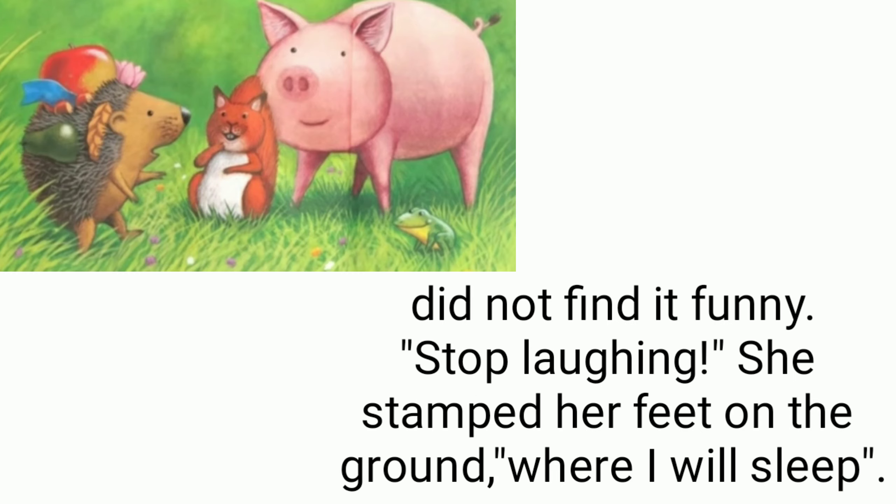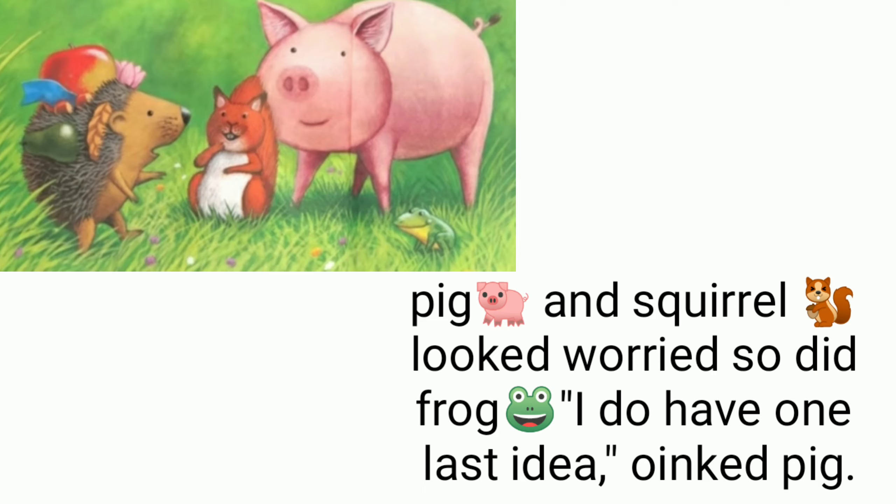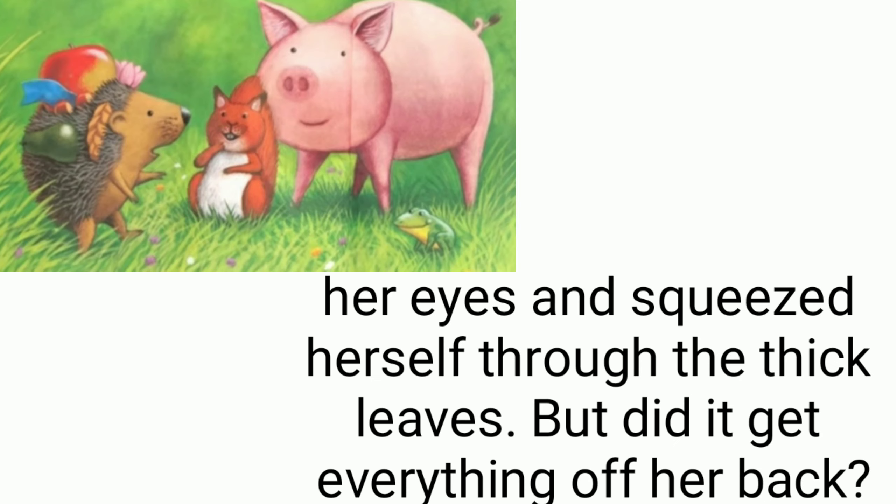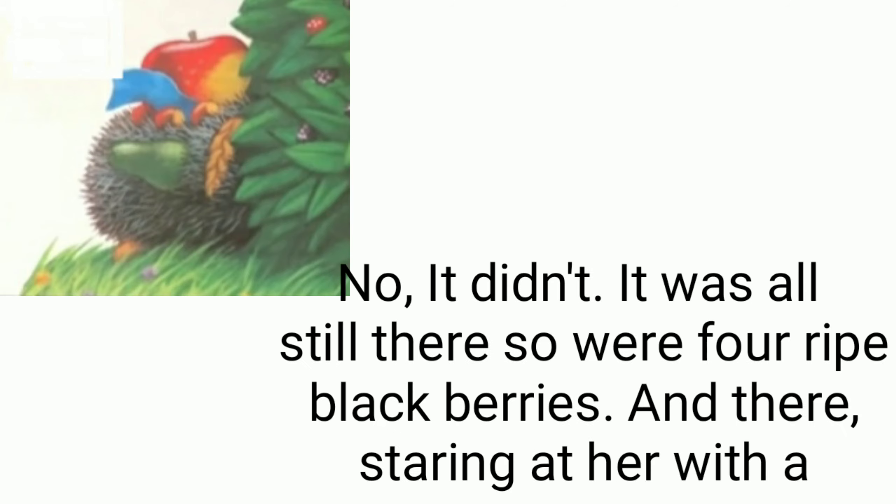'Stop laughing!' she stamped her feet on the ground. 'Where will I sleep?' Pig and squirrel looked worried, and so did frog. 'I do have one last idea,' oinked pig. 'Squeeze through that hedge — it will brush everything off.' So hedgehog closed her eyes and squeezed herself through the thick leaves.